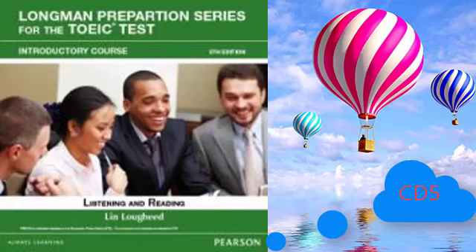Questions 80 through 82 refer to the following talk. Good evening class, I'm Dr. Compton. First, I'd like to explain the requirements of this course. We'll use just one textbook. It's available in the university bookstore and is called Advanced Algebra. I'll assign about 10 algebra exercises a week for you to do as homework, and you'll have a midterm exam as well as a final exam. Class begins at 7 o'clock and I expect everyone to be here on time. Number 80: Who is talking? Number 81: What is the subject of the class? Number 82: How many tests will there be?